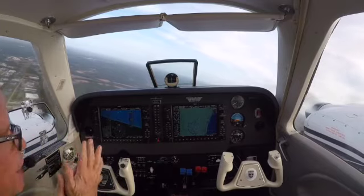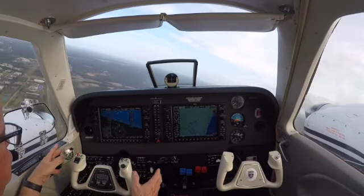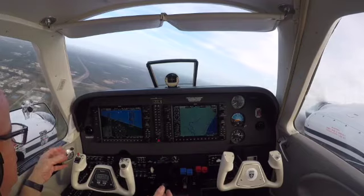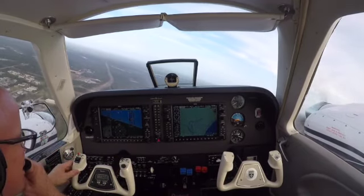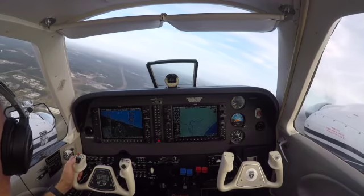Alright, nice smooth air. We're hand flying it. We're not — the autopilot's not engaged. You think I'm cheating a little bit. I'm not. It's just that smooth. It's nice.